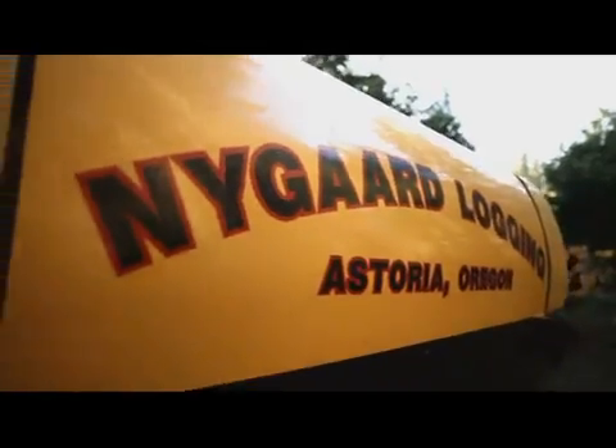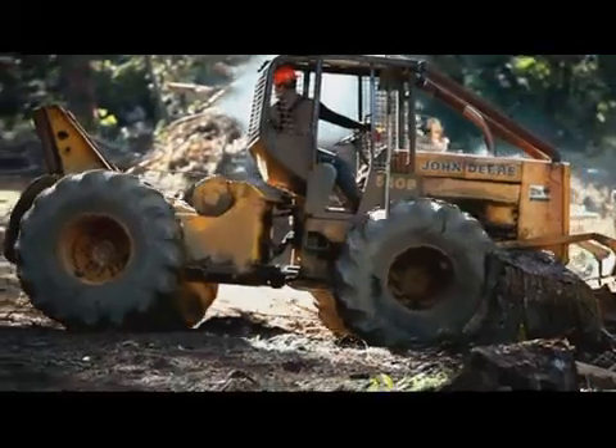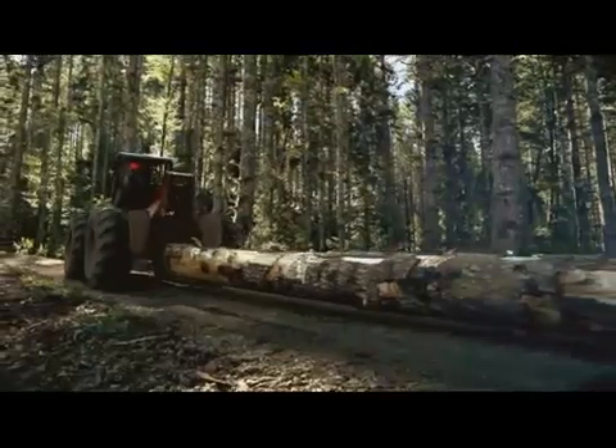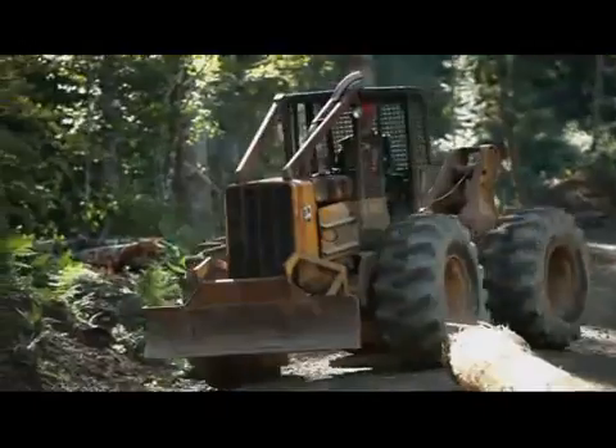This is Nygaard Logging. Their job is to get the logs from the mountain to the mill. For that, they need a skidder — heavy machinery, very big, very powerful. We got an F-150 pickup, and it's going to try to take the place of a skidder today.